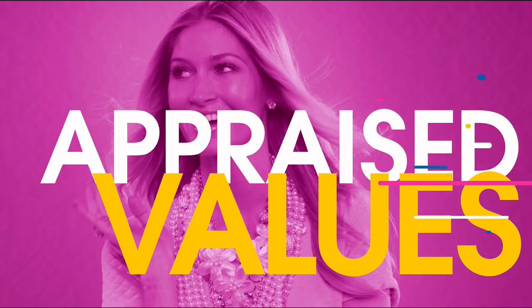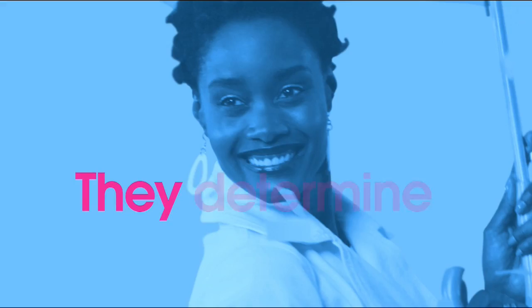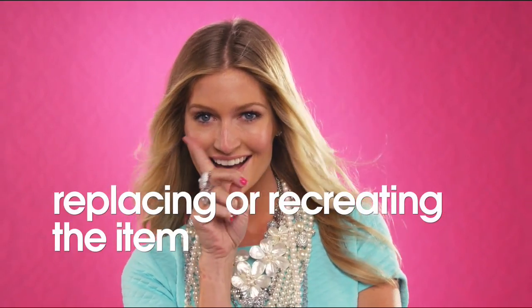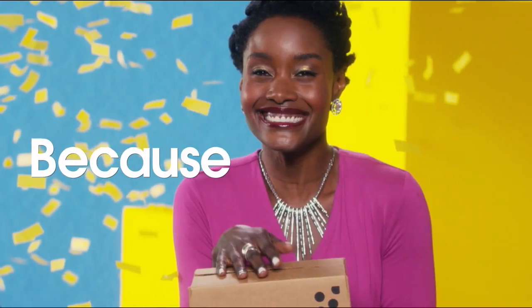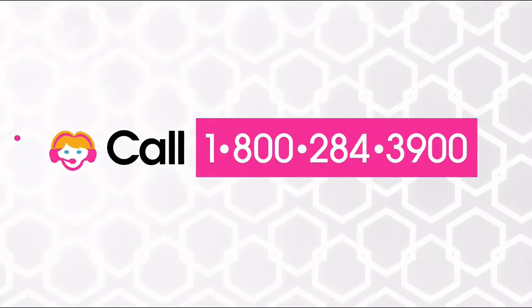The appraised values you see at HSN are set by independent professionally certified appraisers. They determine as closely as possible the approximate retail cost of replacing or recreating the item — not the possible sell or purchase price. Because subjective estimates and judgments are involved, appraisals may vary by as much as 25%. Call your customer service representative for more information.